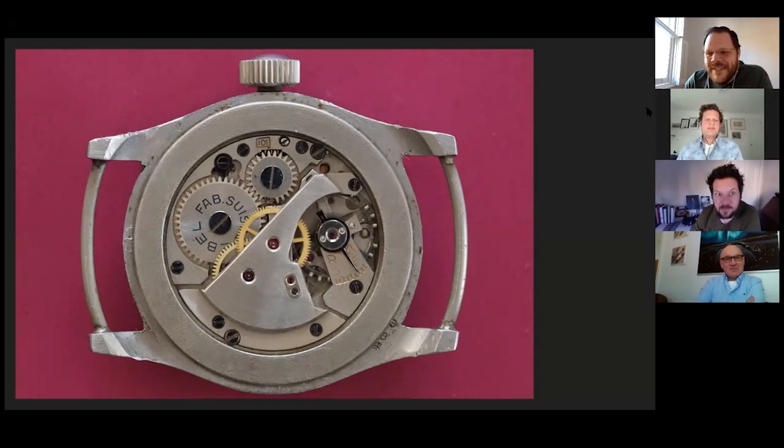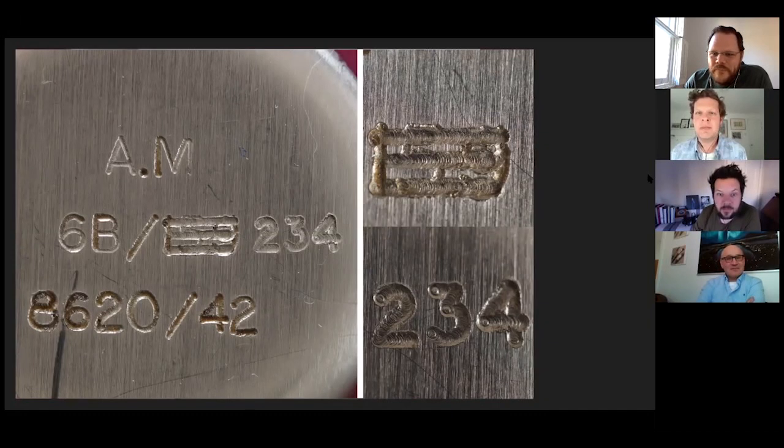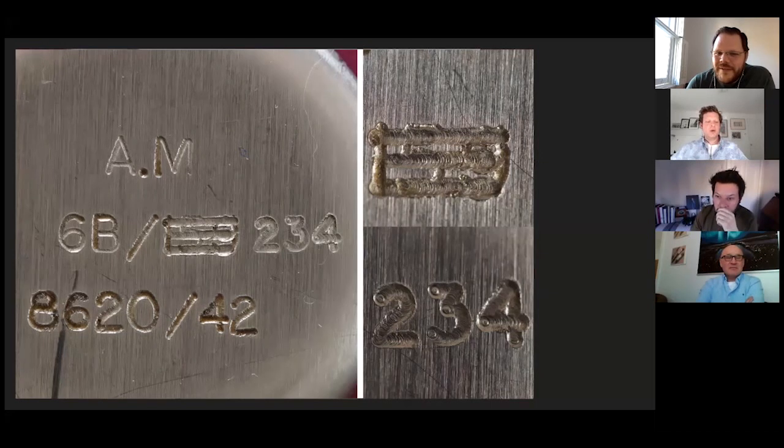We're going to move on now to the markings, which I think are probably the most interesting thing about the watch. You've got the Air Ministry marking, you've got 6B — 6B159. You can see in the top right-hand corner that the 159 has been milled out — not engraved, they're milled. And the 234 in the bottom right obviously replaced that. What would happen was that the watch would go in for chronometric testing. If it didn't come back meeting the Weems standard of accuracy, it would have been downgraded — probably to general service, maybe for staff on the ground rather than being given back to pilots and navigators. Or it was considered a substitute watch. 862 would be the issue number; 42 obviously the year it was issued.